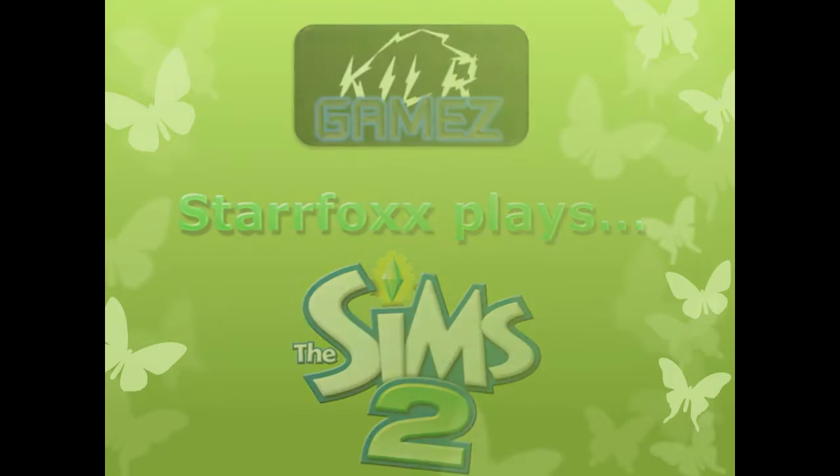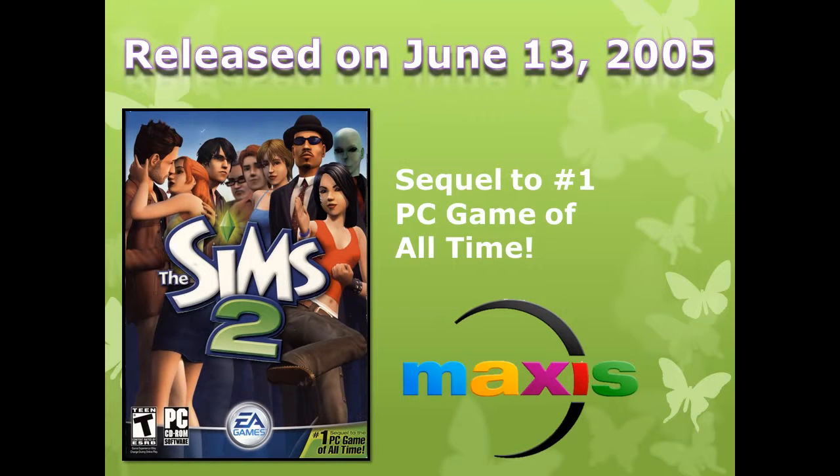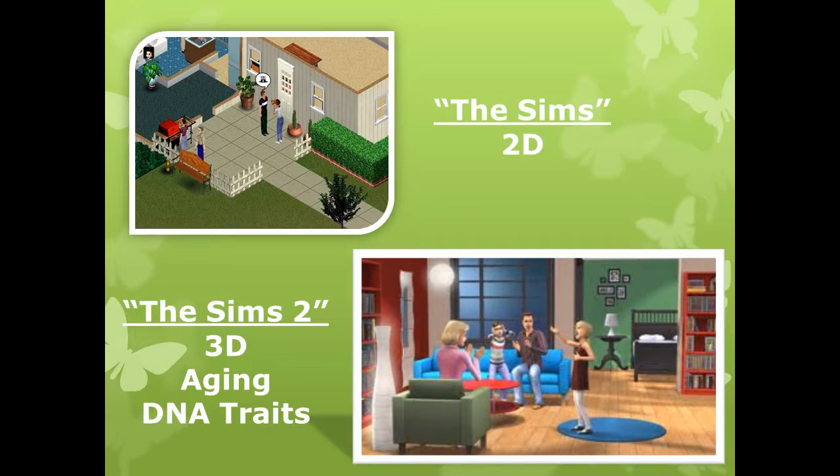The Sims 2 was developed by Maxis and released on June 13, 2005. It is the highly successful sequel to the best selling computer game, The Sims. The game took what made the original Sims popular and expanded it even further.